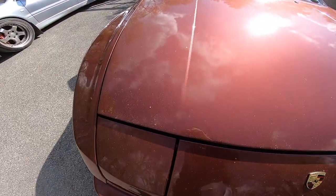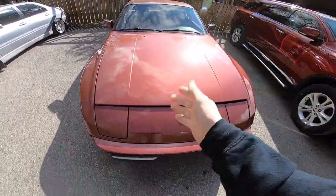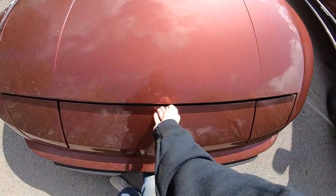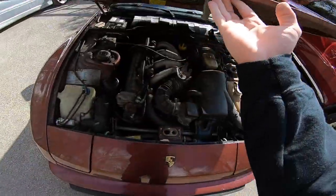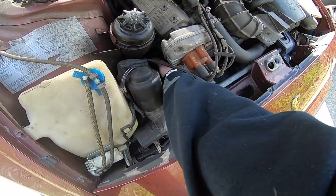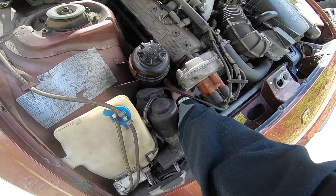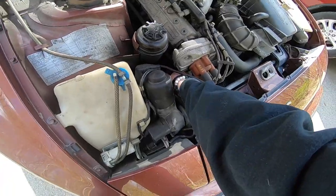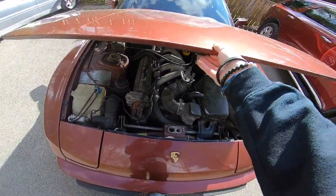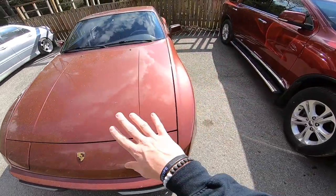I just washed the car and it's already coated in pollen again — absolutely disgusting. It also snowed yesterday, but today's a new day. Let's make sure the oil filter isn't backing itself off again so I don't pour oil all over the place. It's as tight as it's going to go. I need to be checking that periodically because going low on oil would be bad for the engine.